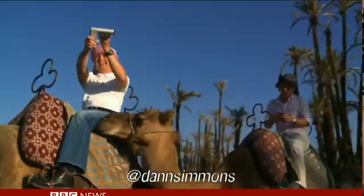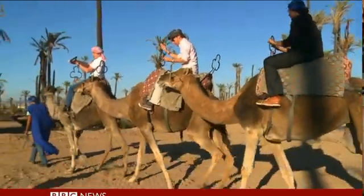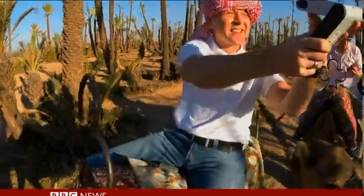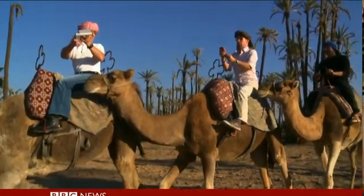We three supposedly wise men have come to the desert of Morocco to find an oasis of our own. Clueless without a connection, we wanted to find out if we could ride into the middle of nowhere and get on the grid for less than a gram.